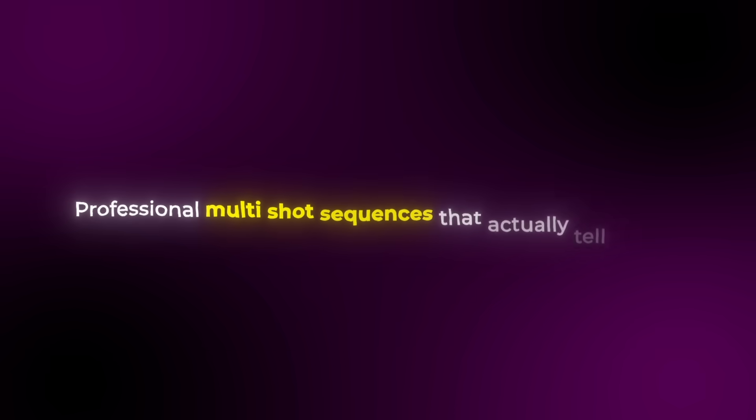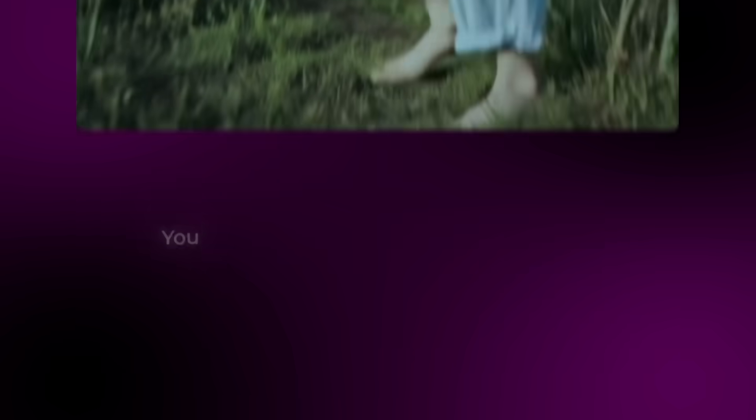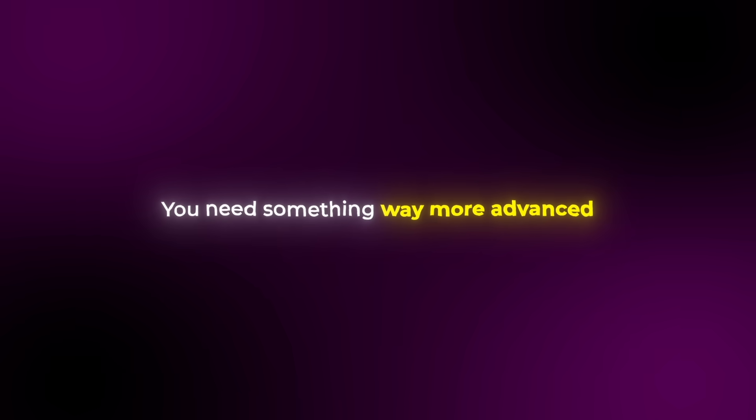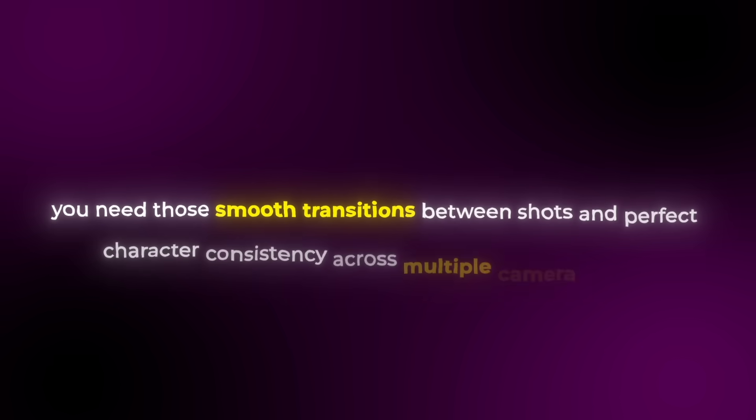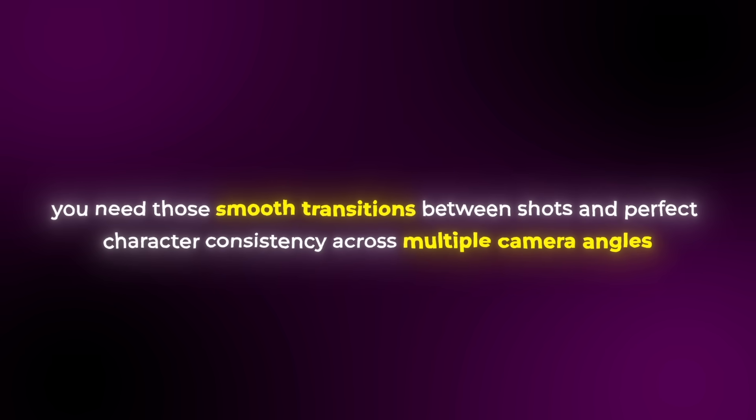But there's one more element that completely changes the game when it comes to creating professional multi-shot sequences that actually tell a story. Most AI video tools can barely handle a single camera angle without looking awkward, but when you want to create content that feels like an actual short film with multiple cuts, camera movements, and narrative flow, you need something way more advanced. This is important because if you're creating anything cinematic like music videos, product commercials, or storytelling content, you need those smooth transitions between shots and perfect character consistency across multiple camera angles. Without this capability, you're stuck creating basic single-shot videos that never feel as polished or professional as what you see from real production studios.